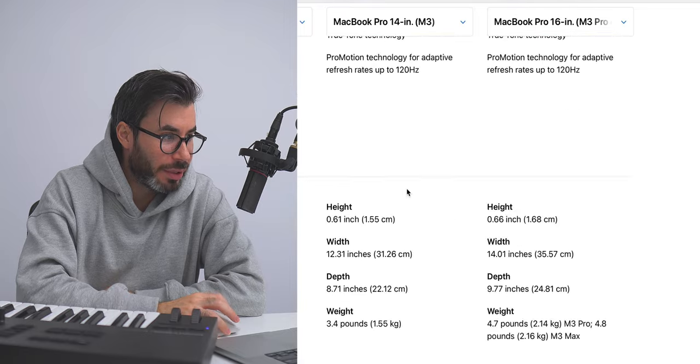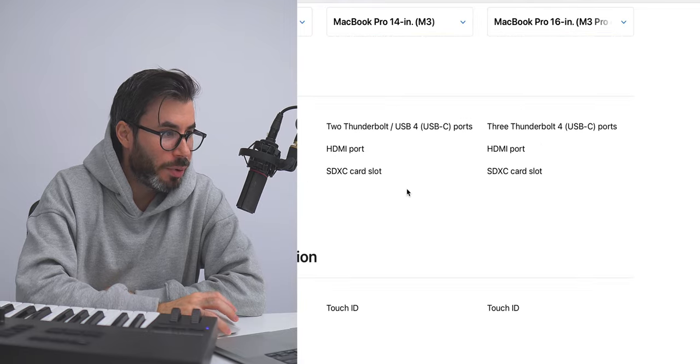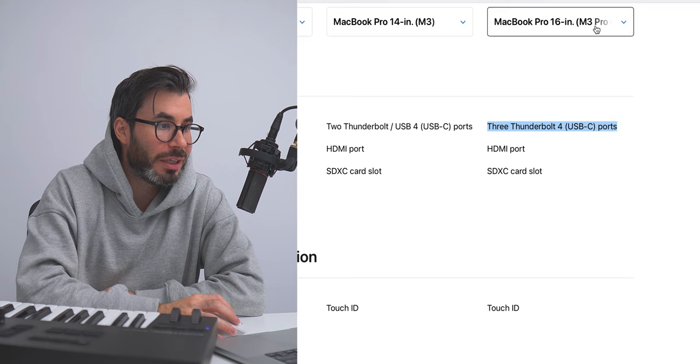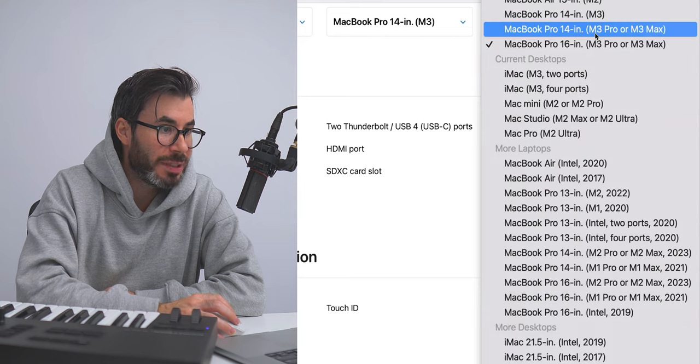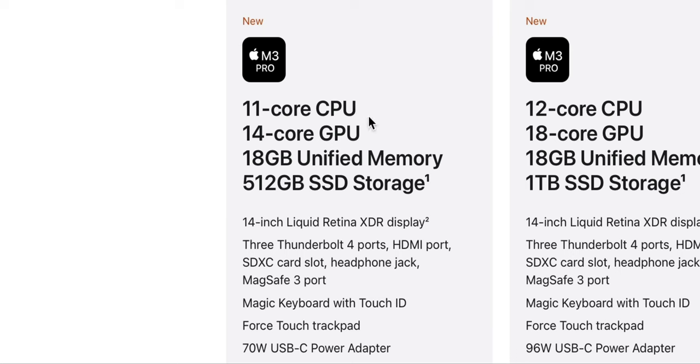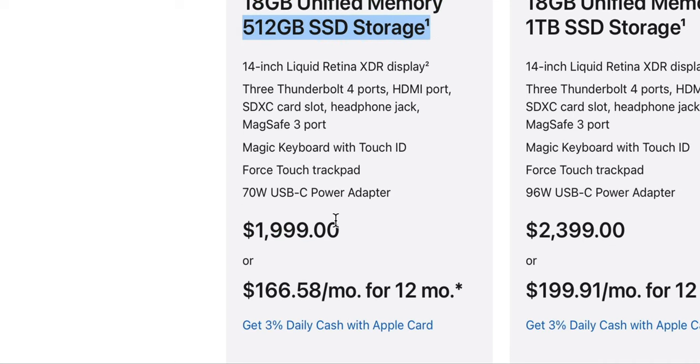You're also getting an additional Thunderbolt port on the M3 Pro and Max models compared to the base M3. The base M3 gives you two Thunderbolt ports, while the M3 Pro gives you three Thunderbolt 4 ports. In music production, you need a port for your audio interface, a port for a keyboard, and maybe an additional port for something else — so more ports is always better. That's why I think the base M3 Pro 14-inch MacBook Pro is the one to get for music production: 11-core CPU, 18GB of memory, and 512GB SSD for $1,999, with the option for Space Black.